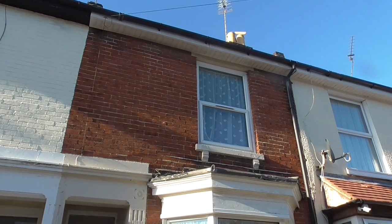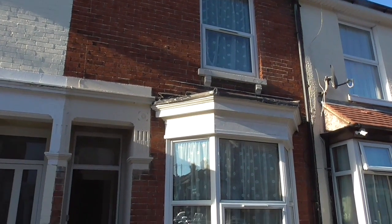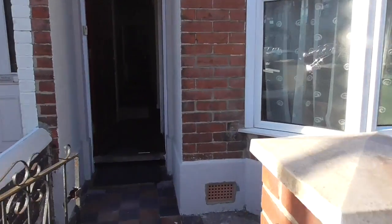Hello and welcome to another video tour on behalf of Nice Homes for Nice Students. This is a four double bedroom house in Fratton, Portsmouth, and it's all beautifully presented, so let's go in and have a look.